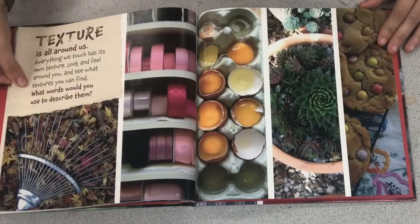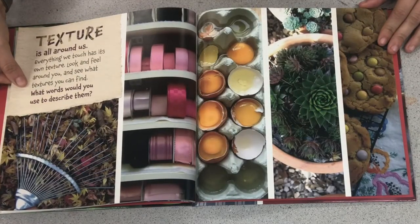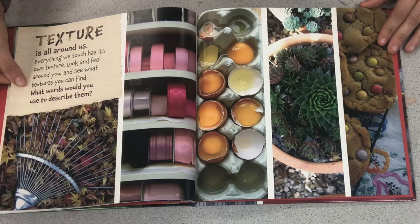Texture is all around us. Everything we touch has its own texture. Look and feel around you, and see what textures you can find. What words would you use to describe them?